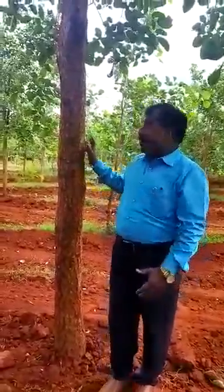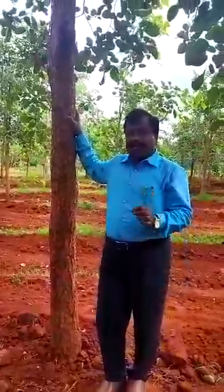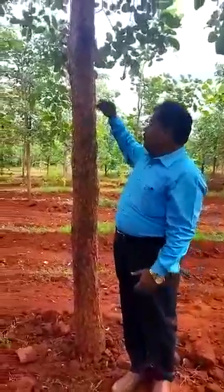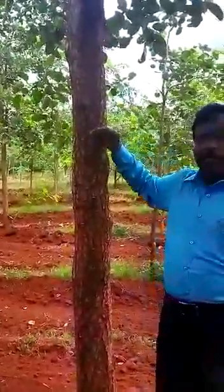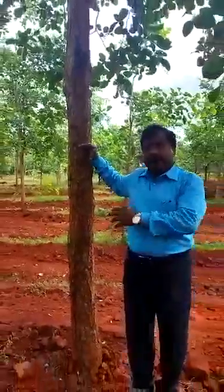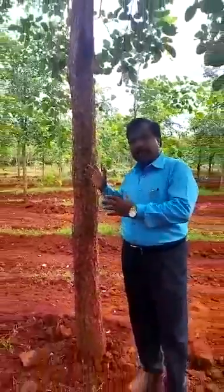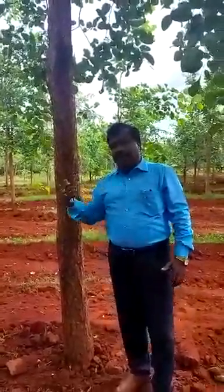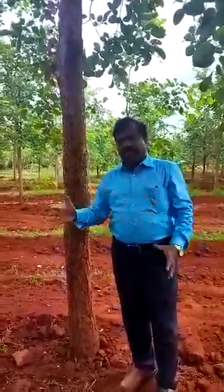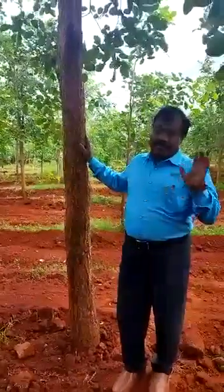This is going to definitely give more than 500 kgs during 10 years of time. From here, there is definitely a formation of heartwood in this tree, and so many important chemicals might have formed by this time. As we have given you the commitment, during 10 years, we are definitely going to give from each tree more than 500 kgs.